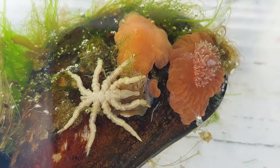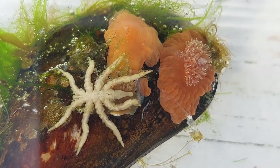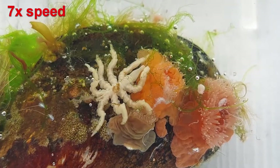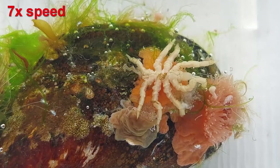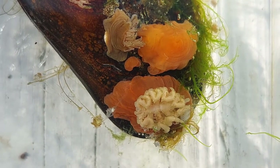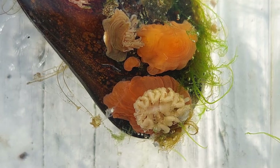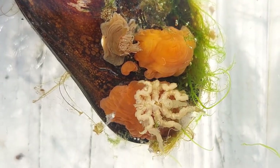It can be very difficult to know what species a sea spider is, as there are over a thousand different species and many of them look very similar. This particular one though can only really be mistaken for one other species, but that one lives in very deep waters, so I'm pretty confident that I have this one right.